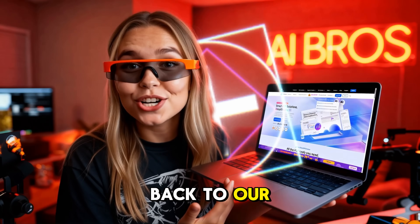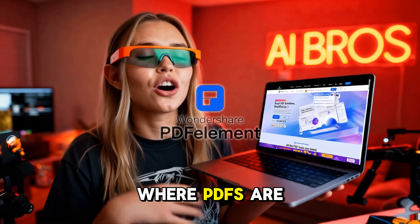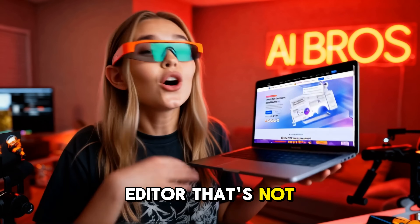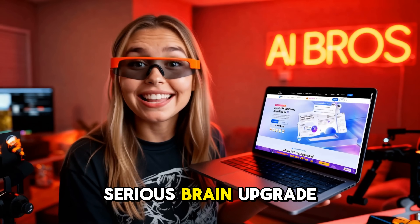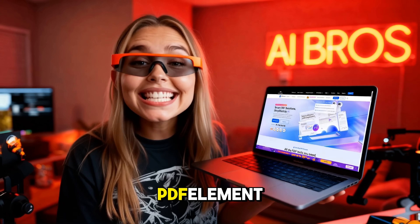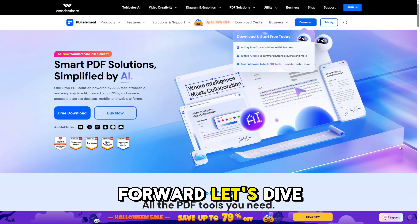Hey guys, welcome back to our channel! Today we have something super exciting to share with you. Imagine a world where PDFs are no longer a hassle but a breeze to work with. We're talking about a PDF editor that got a serious brain upgrade. So stick around, because we're diving into Wondershare PDF element — the only AI-powered PDF tool you'll need moving forward. Let's dive in.